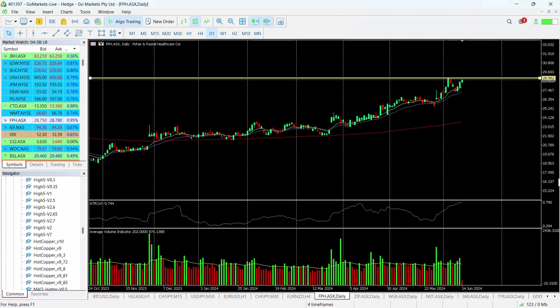You can see here we had this steady incline really since the beginning of March, which took us from around about $23 up to a very impressive $28.